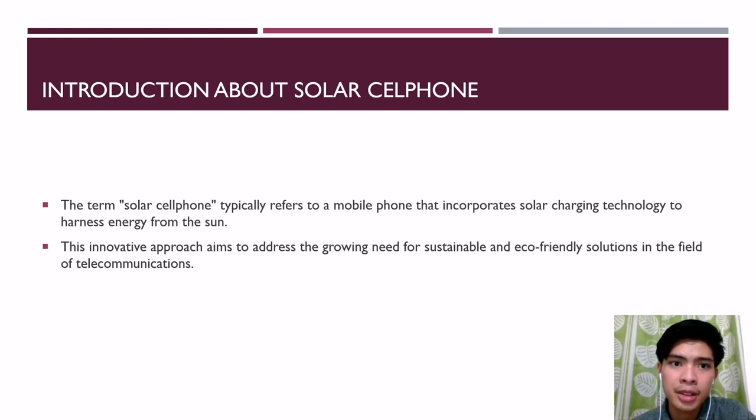Here is an introduction to the concept of a solar cell phone. In an era where technology plays an integral role in our daily lives, the quest for sustainable and environmentally-friendly solutions has become paramount.